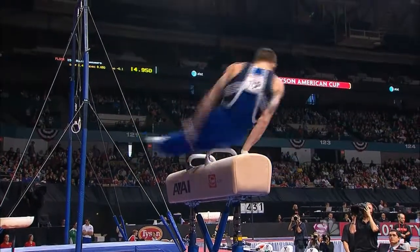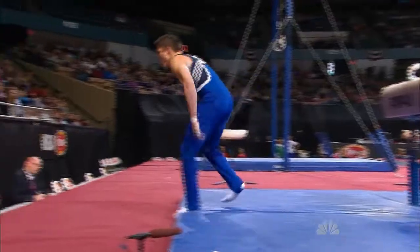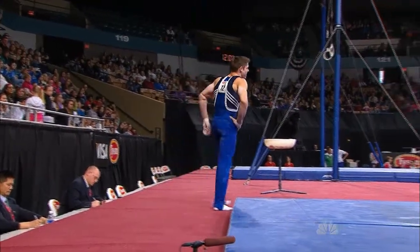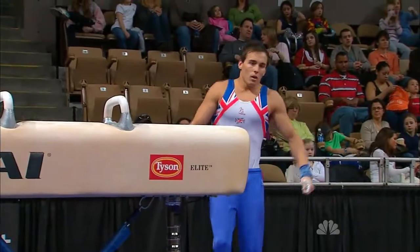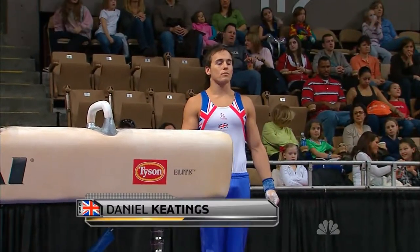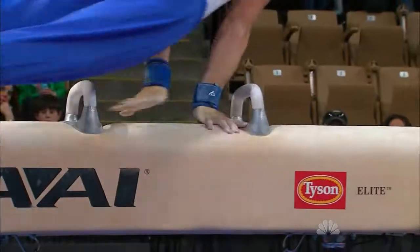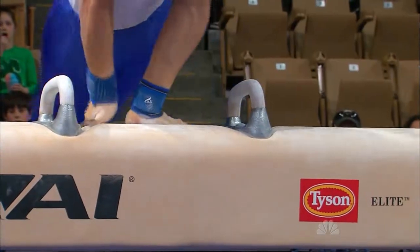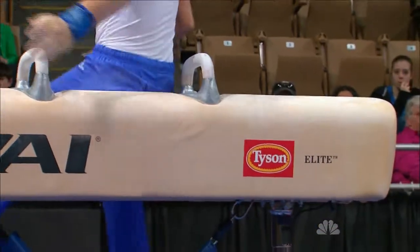Then the men went to the pommel horse and some problems arose. The hand just slips off, and that was about a point and a half that he just threw away. Then Daniel Keating from Great Britain, trying to get himself ready for the pressure he'll feel in two years when he competes in his home country. The Brits are expecting great things from Daniel, but not today — another slip.